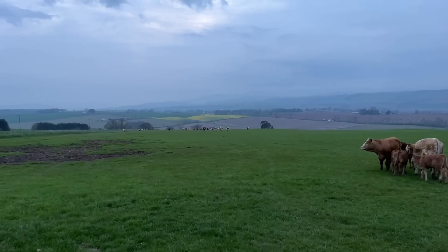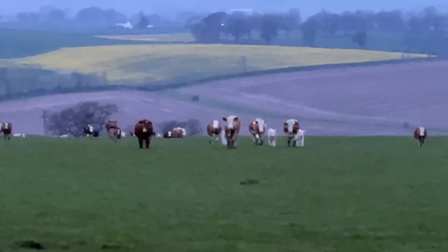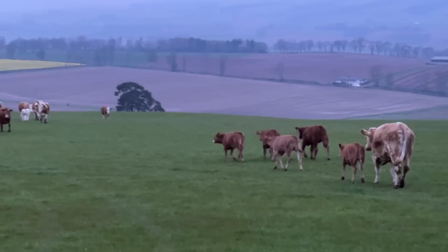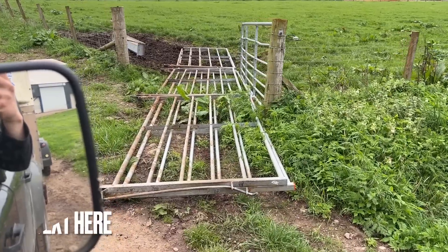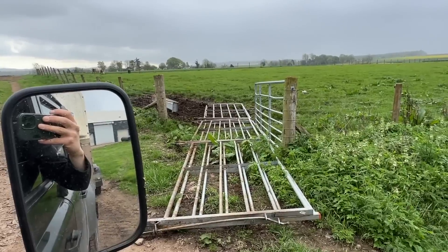Reunited! Cows are all charging up the hill to collect their calves — that is a sight we like to see. Happy days, job well done. See you next time. Oh, I left that cow in those pens that were set up. Oh, God almighty.